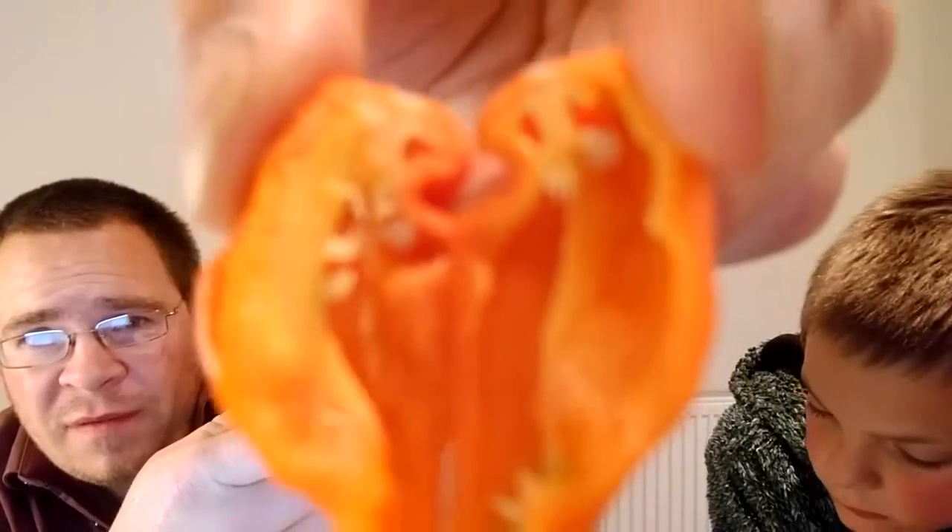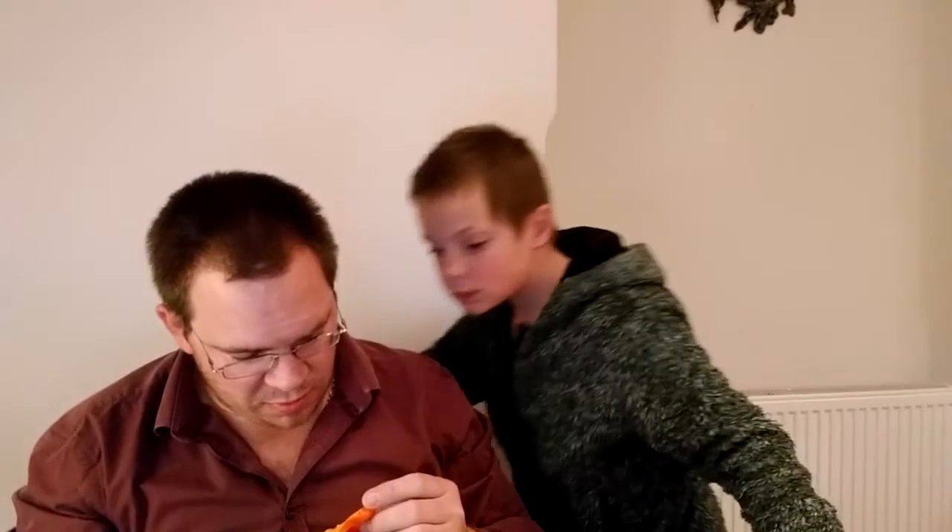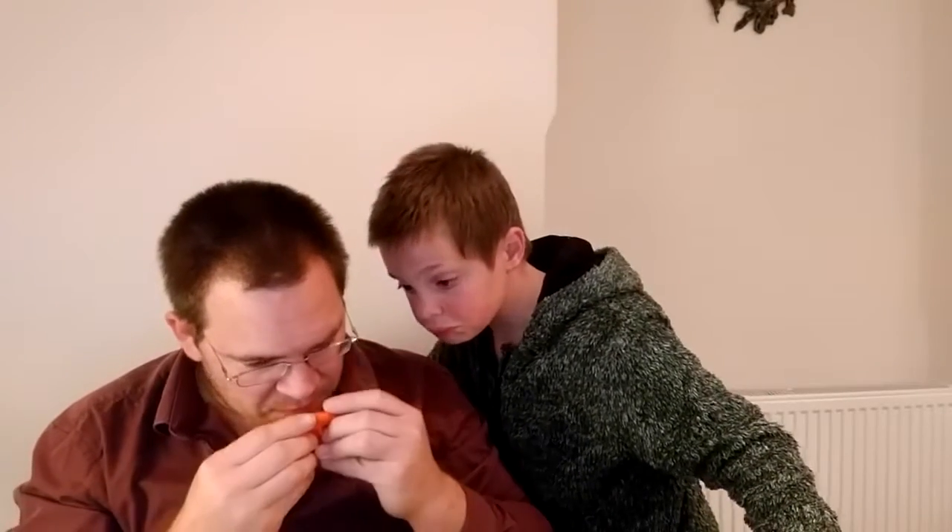It doesn't want to focus but take it from me, there is oil all over the placenta. It smells fresh and fruity like a hab. So we're going to take the seeds out and we'll be back in a second.